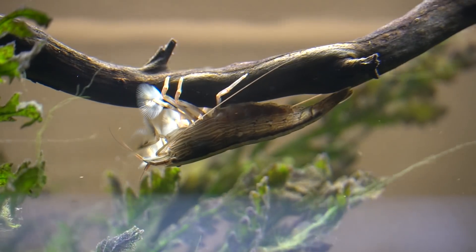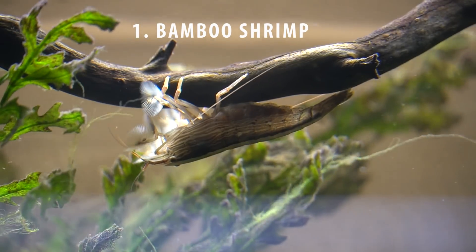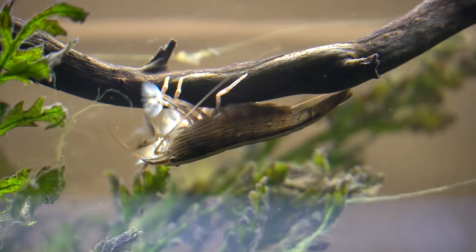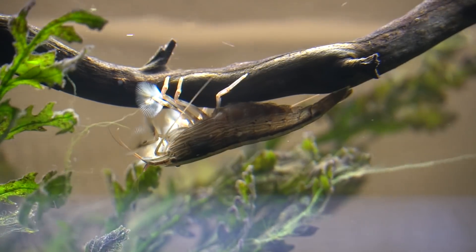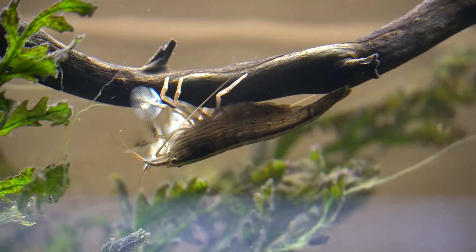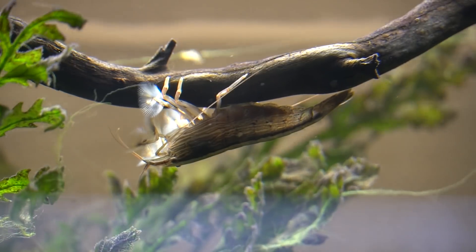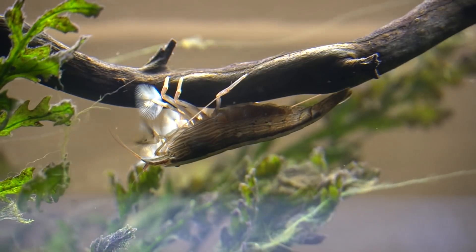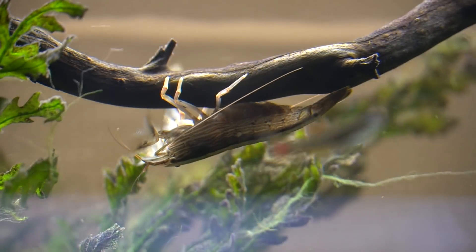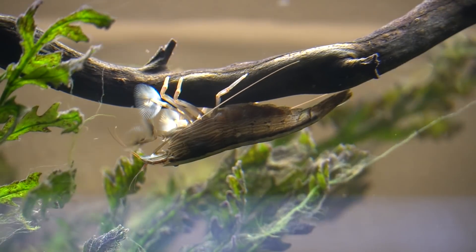We'll start with the bamboo shrimp. Unlike most other shrimp that have chelipeds — essentially claws — to eat food, these guys have adapted to utilize fans at the end of their legs to capture particles from the water. They come from headwaters, fast-moving streams near waterfalls generally, and use these fans to filter particles out of the water and sweep sediment.